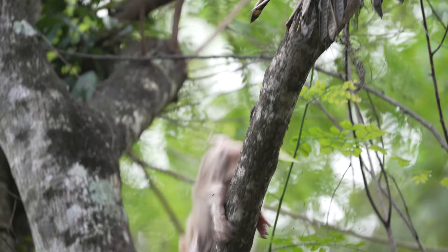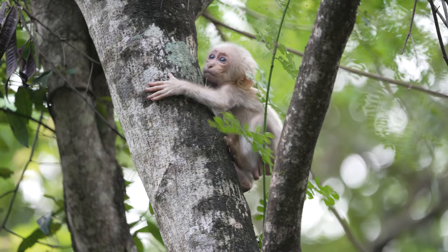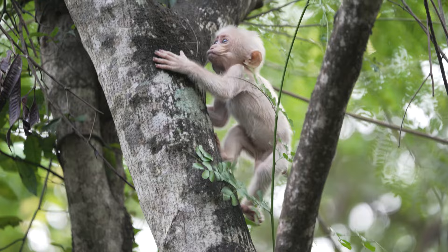Here we see this baby disturb some flying insects. Perhaps anyone who has spent much time in the forests here will know that that can be a bad idea. But it seems that no harm was done here.